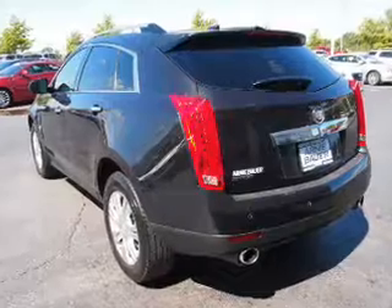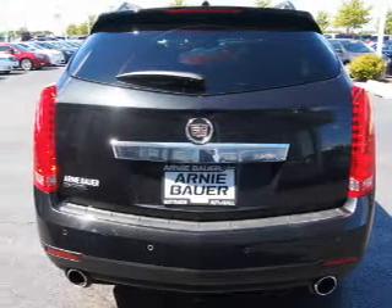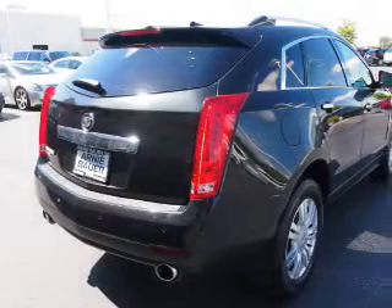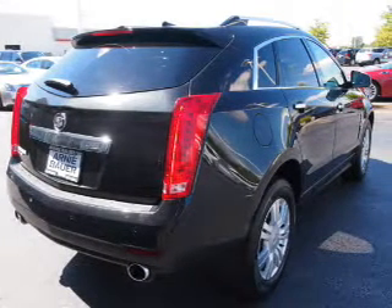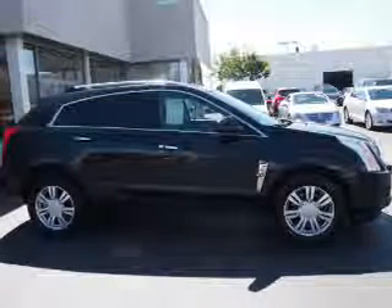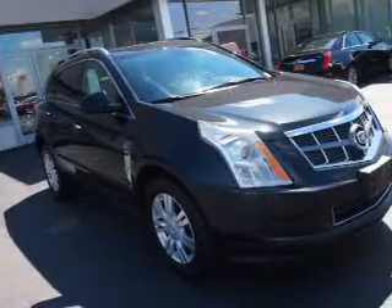Inside you'll find leather seats, heated seats, a satellite radio, an auxiliary input, remote start, memory seats, dual temperature controls, a backup camera, front airbags, and an adjustable tilt steering wheel.